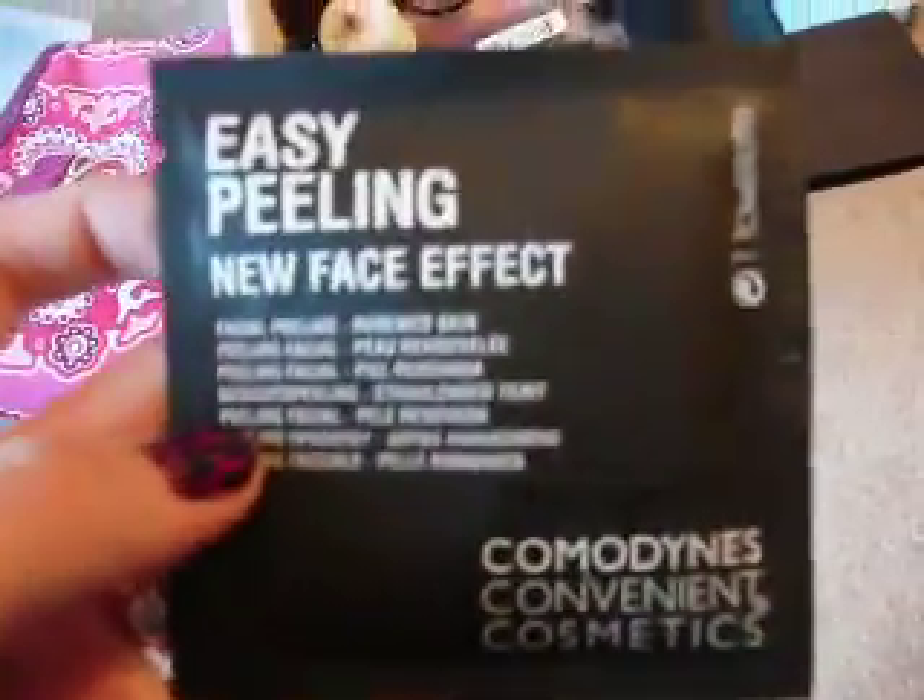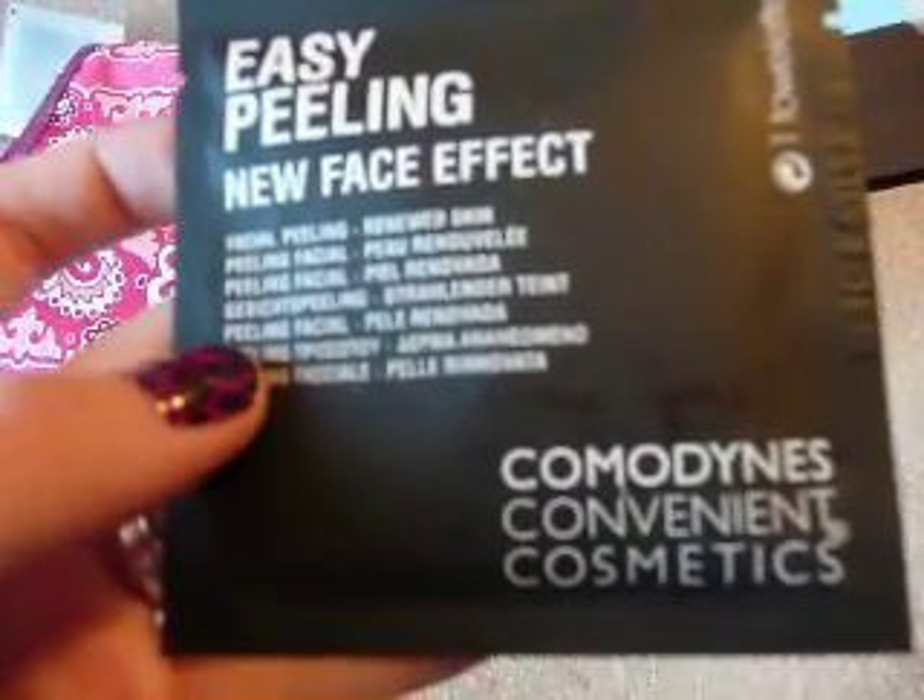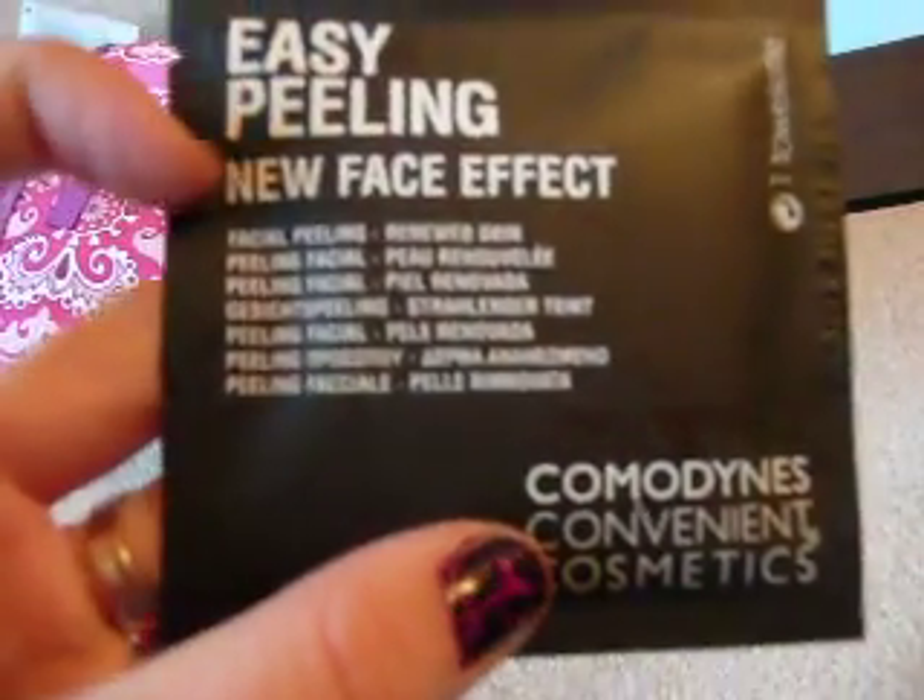The next item is this Comedynes Convenient Cosmetics Easy Peeling New Face Effect Towelette. There's one in here.